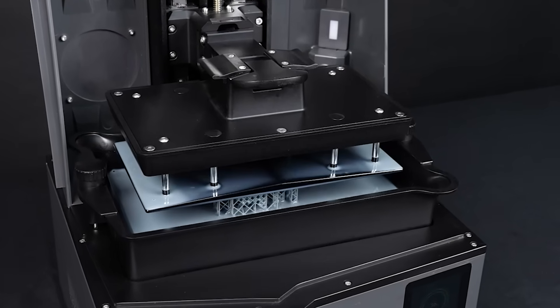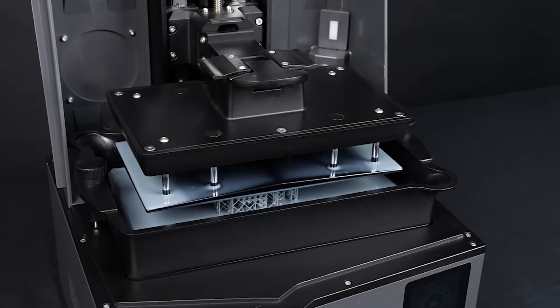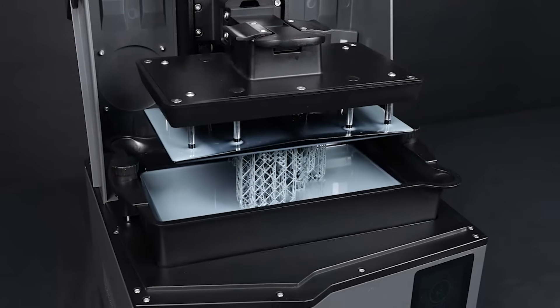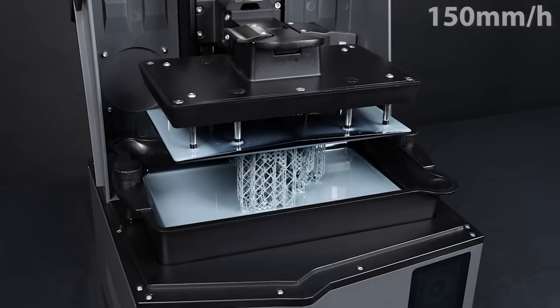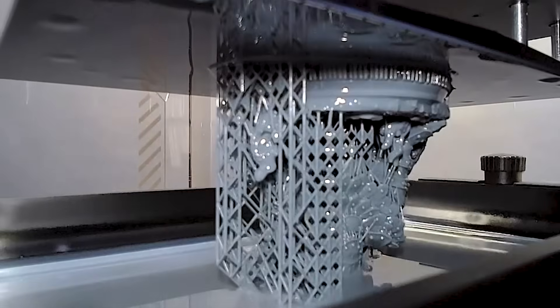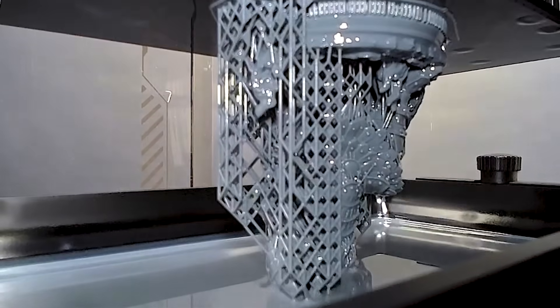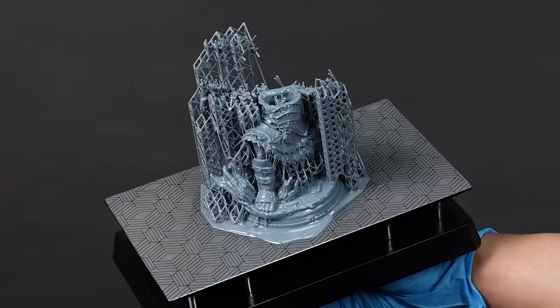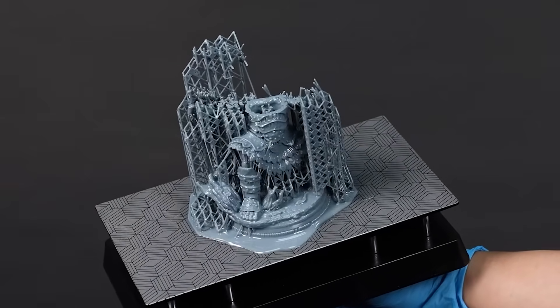For effortless usability, the printer boasts automatic leveling, a plug-and-play setup, and self-check diagnostics. The new tilt-release technology speeds up printing to a blazing 150 millimeters per hour, ideal for high-volume workflows or time-sensitive projects. Added extras like resin shortage detection, LCD protection via tempered glass, and Wi-Fi cluster printing give this printer a truly modern advantage.